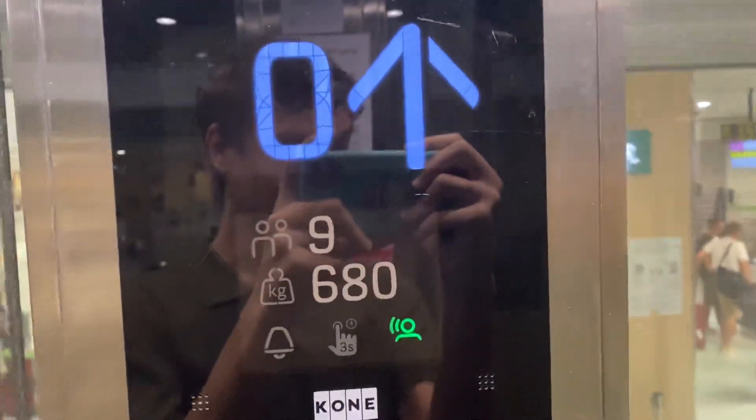The capacity is not in persons — it's 680 lbs. It's an exercise motor. I'm going to send it down now.